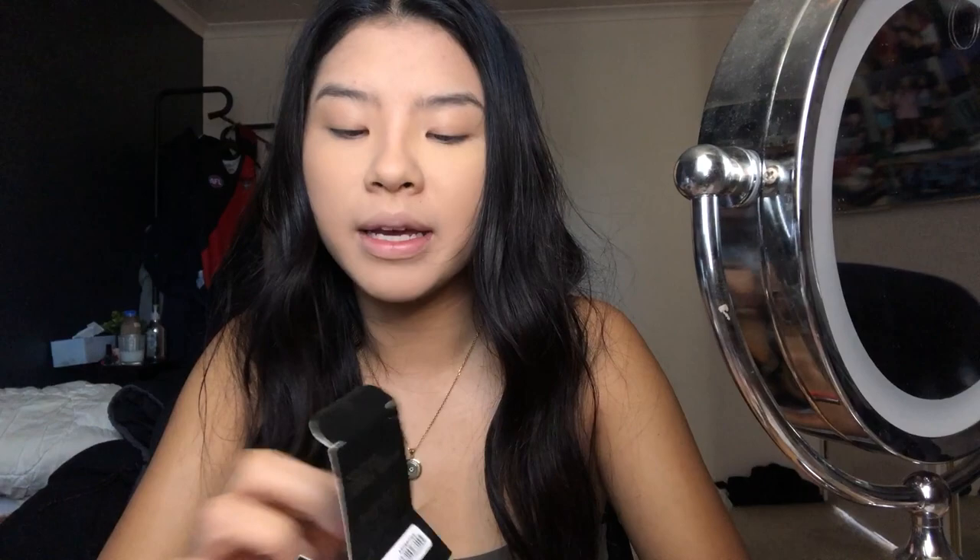It's smooth but I think it just caked up. It looked so good before and now it's looking quite dry - I feel like that's from the powder. I'm going to move on to brows: the DNM Dip Brow Pomade in shade ash brown.